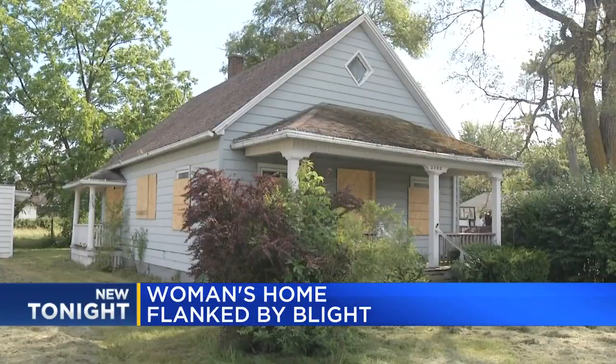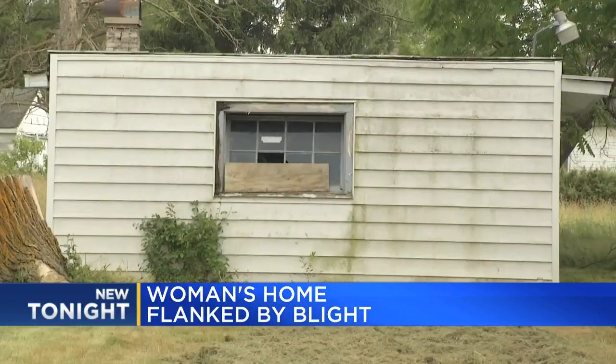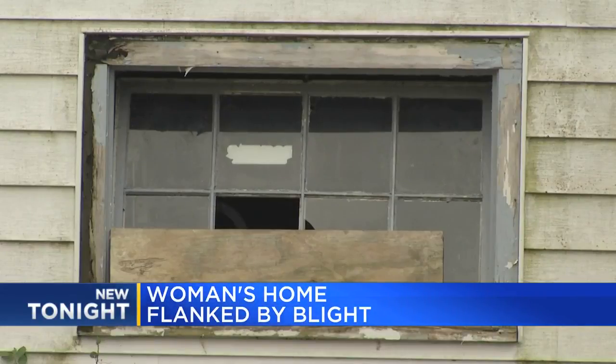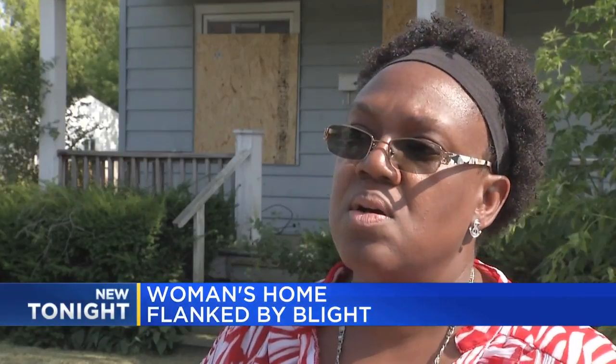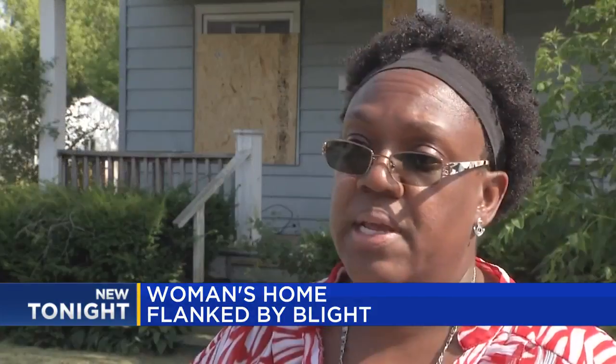Sharon says this Saginaw home has been vacant for more than a year — vacant of people, that is. Rodents have moved in: there are groundhogs, skunks, and probably a dozen cats out of control. They're all over the neighborhood and are mainly living under this house.